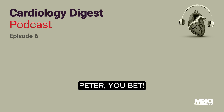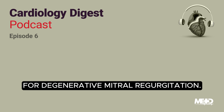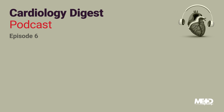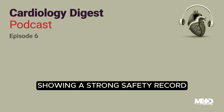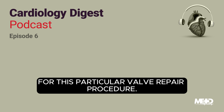This is a fascinating study that explores a procedure known as transcatheter mitral valve edge-to-edge repair for degenerative mitral regurgitation. This research was conducted by Makar and his team and was published in JAMA in May 2023. This national registry study analyzed data from patients in the United States, showing a strong safety record and an impressive success rate for this particular valve repair procedure.